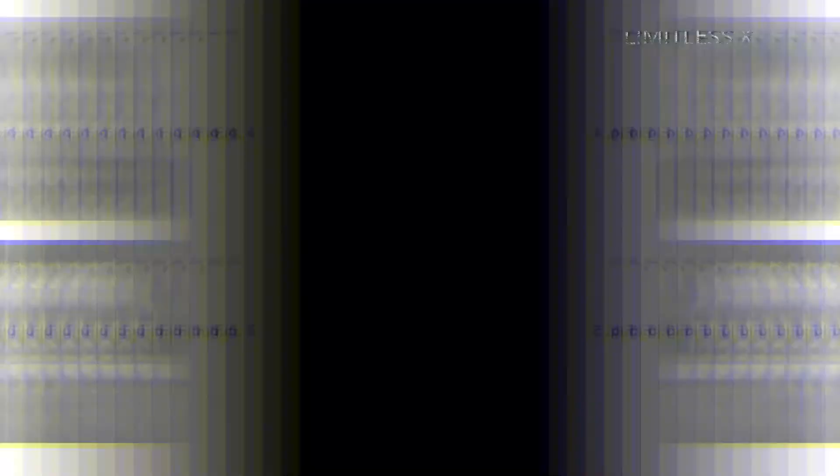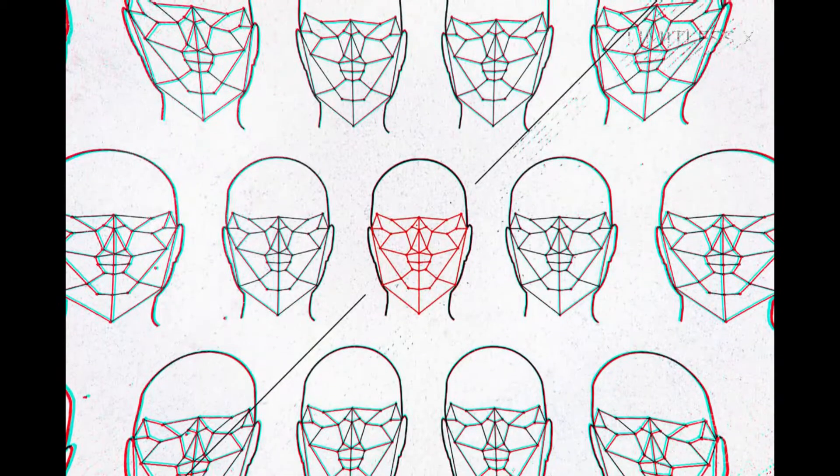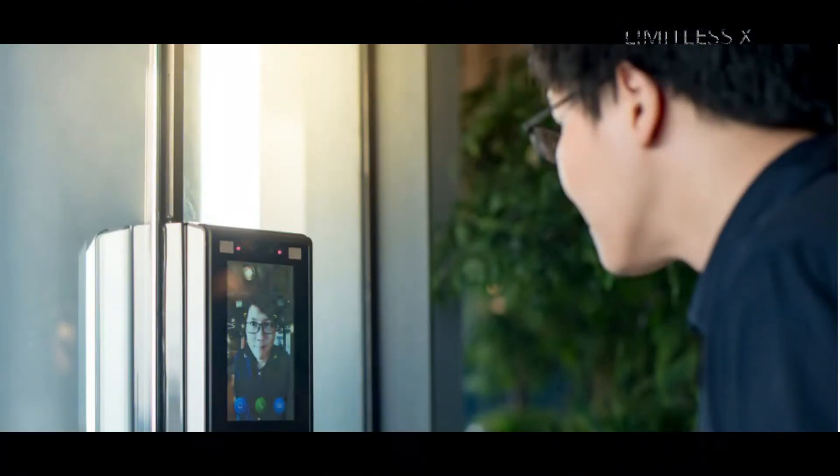Facial recognition made bold headlines in early 2001 immediately after it was first used in a public space, at Super Bowl XXXV in Tampa, by the law enforcement authorities to search for criminals and terrorists among the crowd of thousands of spectators. Soon after that, facial recognition systems were installed in other sensitive parts of the United States to keep track of felonious activities.